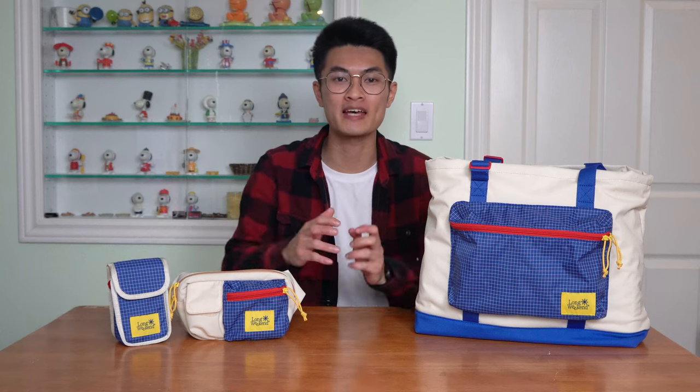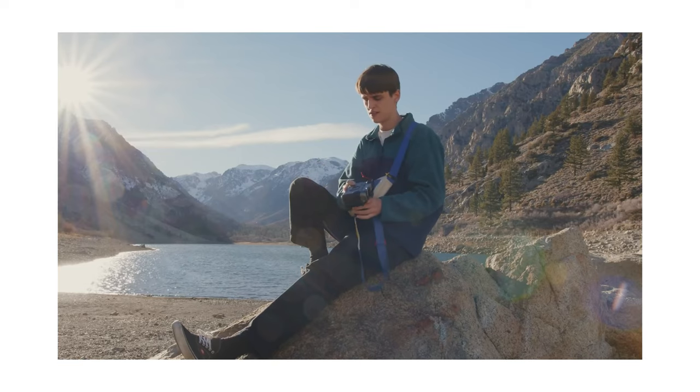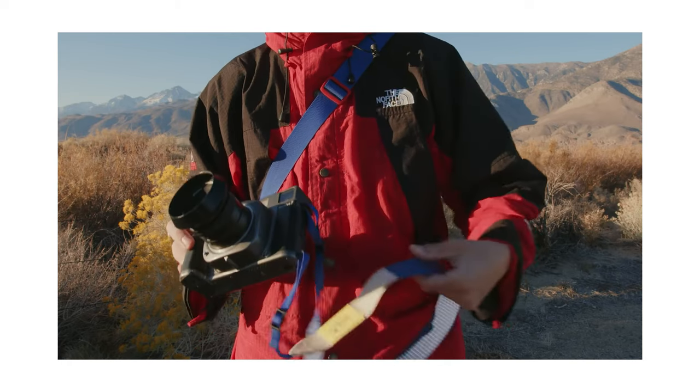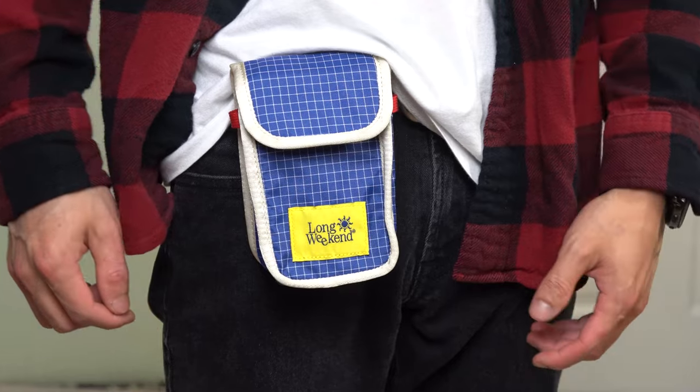I'm excited to showcase three new bags from the people at Long Weekend. William Verbeek, a photography YouTuber with over 350,000 subscribers, and his girlfriend Allison started their first line of photography products back in November of 2021. Today they have officially launched their Monterey sling, camera pouch, and tote bag, and we'll be checking them all out in further detail.